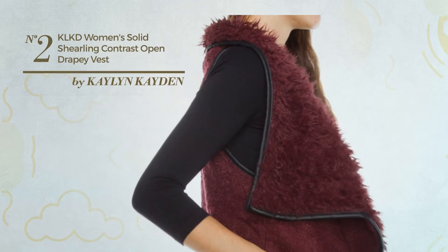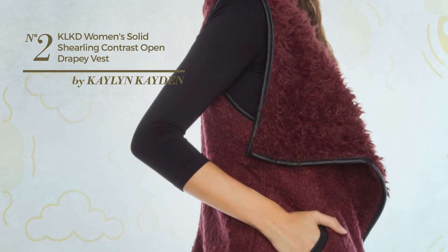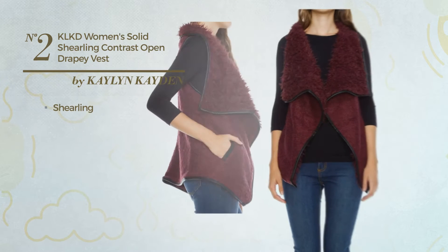Number two: featuring a contrast design, produced with body warming shearling, available in four colors.